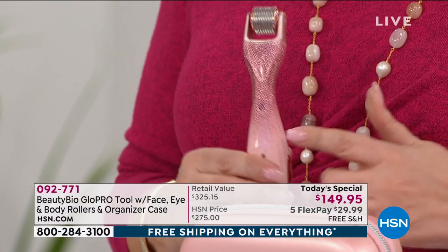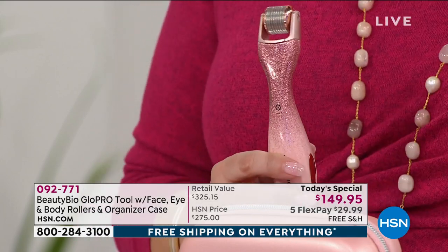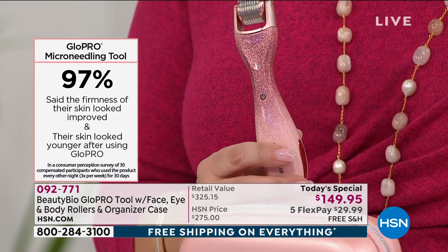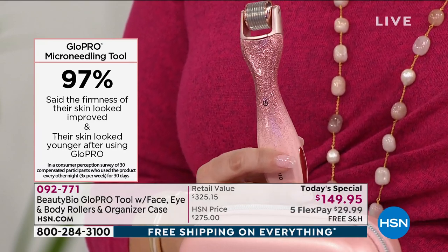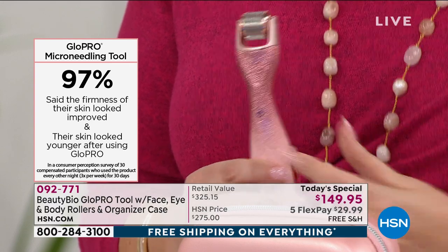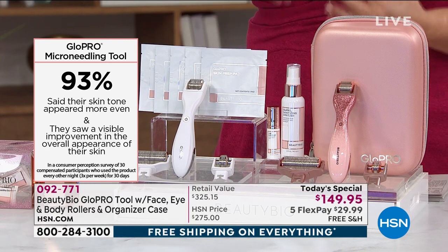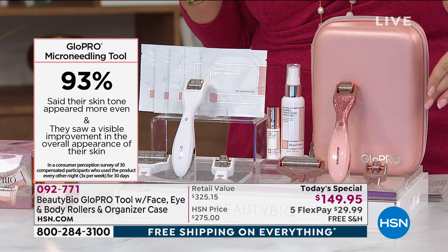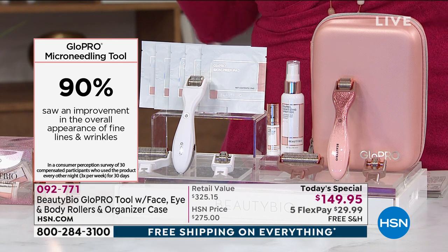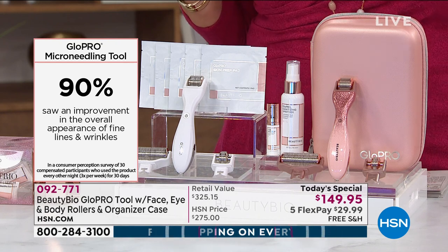This is my all-time favorite tool I've ever presented. I did a beauty show in January and begged them to give me the GloPro, but they saved it for today's special. This is the GloPro micro-needling tool. 97% of users said the firmness of their skin looked improved and their skin looked younger after using GloPro. I'm almost 59 years old and there are things out there that can make your skin look younger longer — this is one of them. Whatever skincare brand you love, GloPro will make it work better.